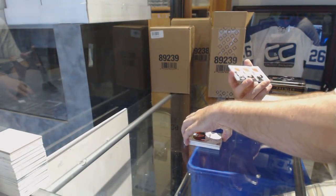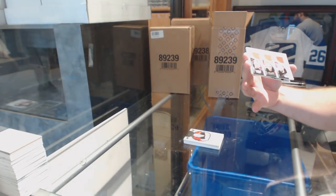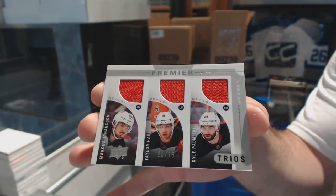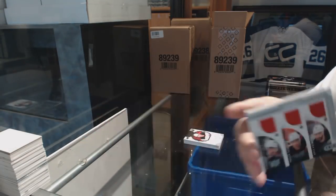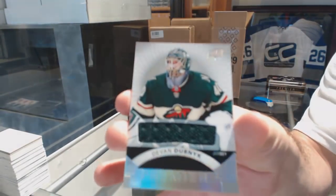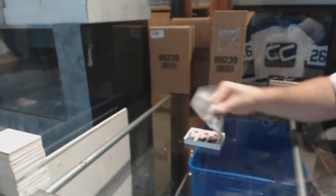A triple jersey, numbered to 75, of Johansson, Hall, and Paul Mary. Triple jersey. I like the Magnificent Marks here — they're very clean looking. Number 75 trios. And we've got another base jersey of Devin Dubnik.